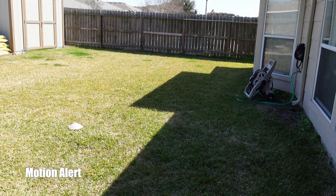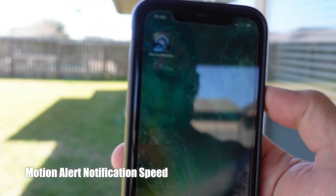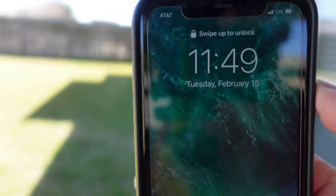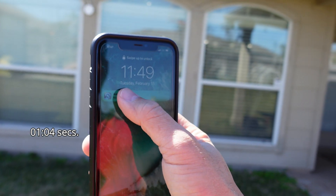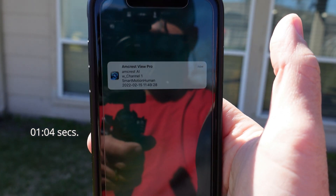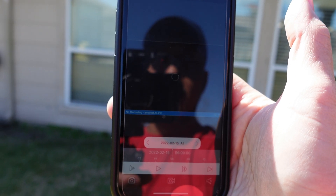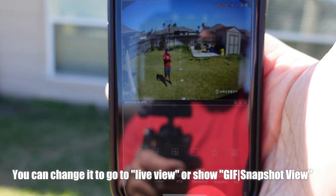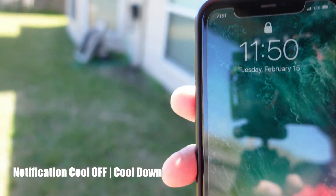Testing the motion alert notification speed of the Amcrest 4K AI camera. I'm on my LTE connection and it is 11:49. The notification came that quick. When you press and hold, there's no rich notification. When you click it, it goes to the recording and you have to click to go to live view. At 11:50 — just double checking the notification cool-off — and there it is, that quick.